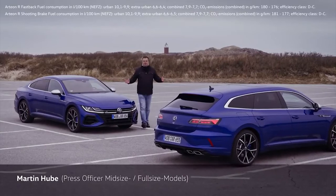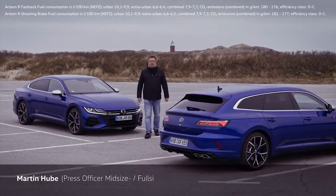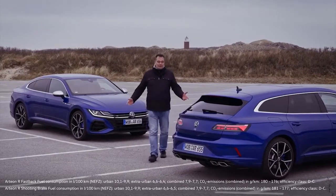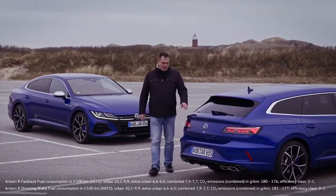Welcome to the international press launch of the Arteon and Arteon Shooting Break R. This is actually what I had in mind for you, but unfortunately due to COVID-19 we can't meet in person. That's why we've summarized all the information on the new Arteon R and Arteon R Shooting Break in this video. You'll be hearing from the Head of Sales, Peter Joost, and the Head of Engineering at R, Jan Schiedig-Jacht.